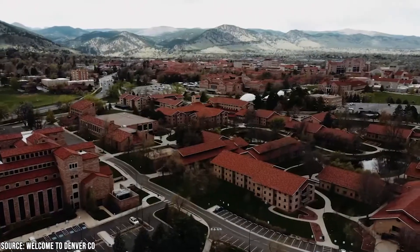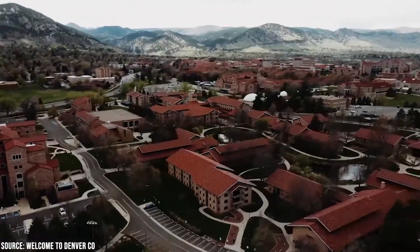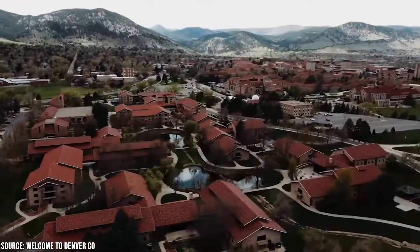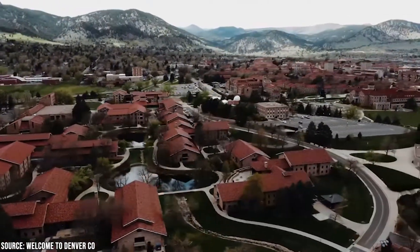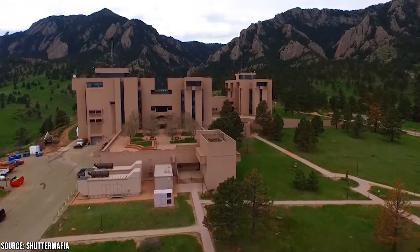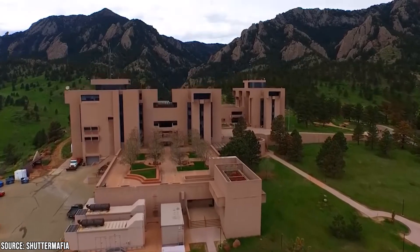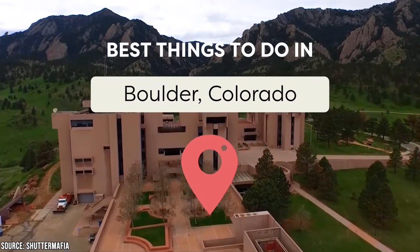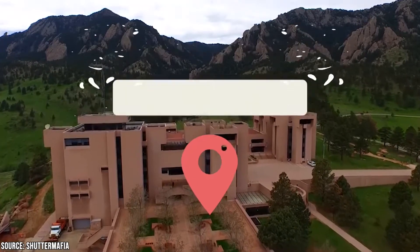While Boulder was once known for being a hotbed of the counterculture movement of the late 60s and 70s, it has come a long way since the days of flower power and hippie ideals. If you're planning on taking a vacation anytime soon to colorful Colorado, it's an absolute must to visit Boulder for at least a few days. Keep watching to see what we think are some of the best things to do and see in Boulder, Colorado.